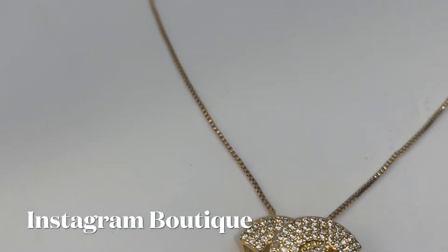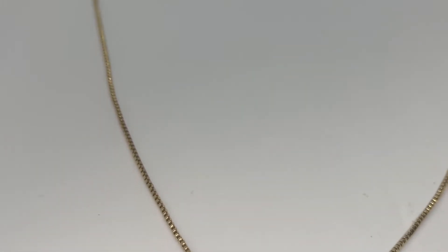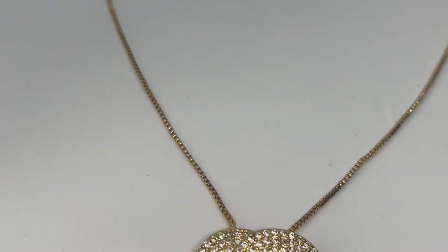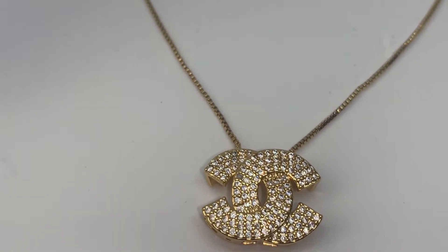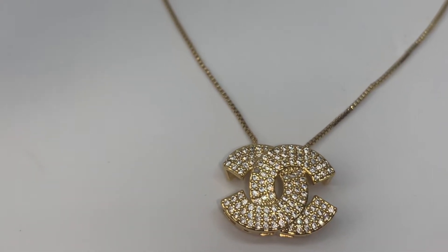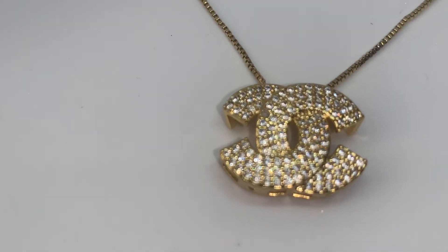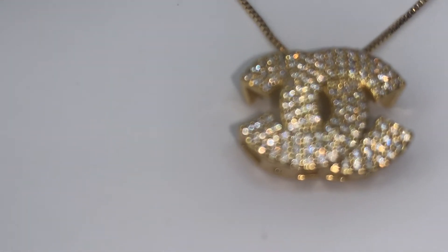This necklace is a Chanel-inspired necklace from an Instagram boutique, and I loved it so much that even though I'm a gold kind of girl, I got it in silver too. I love this necklace so much, I think it's really bomb. I try not to wear it every day because I feel like it's more on the dressy side, but overall you can pretty much wear this with anything.